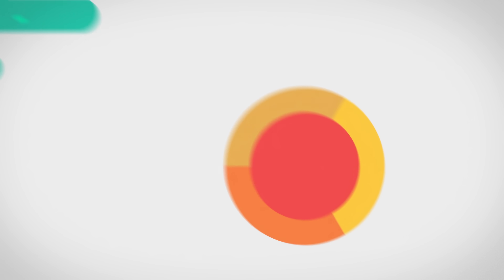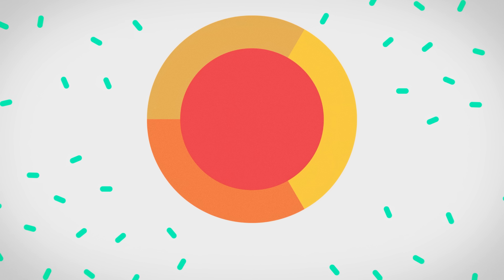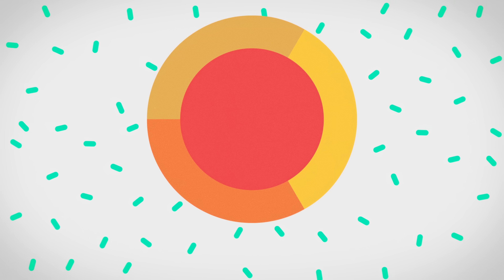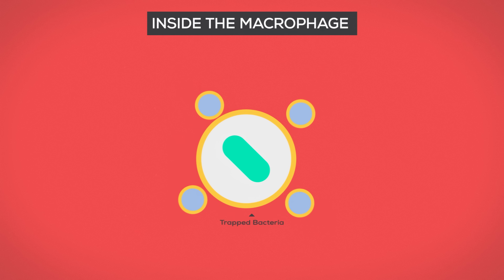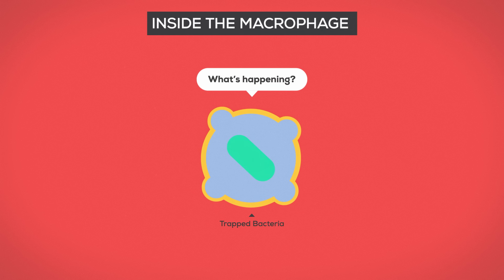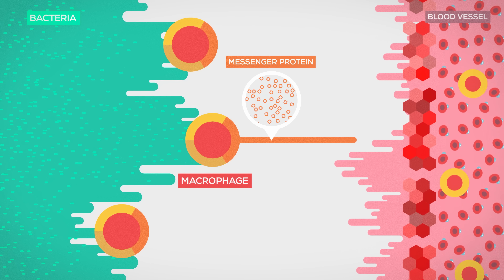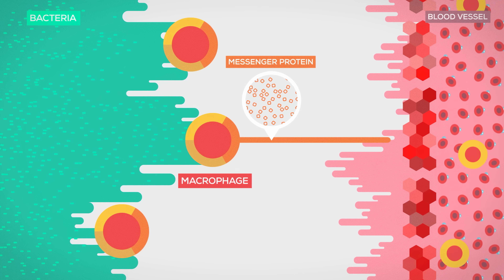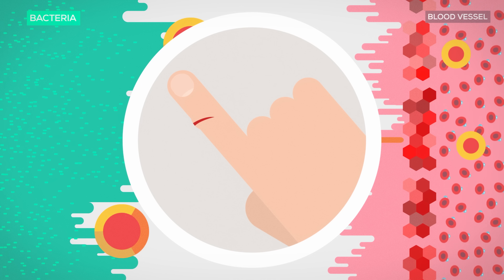They are huge cells that guard every border region of the body. Most of the time, they alone can suffocate an attack because they can devour up to 100 intruders each. They swallow the intruder whole and trap it inside a membrane. Then the enemy gets broken down by enzymes and is killed. On top of that, they cause inflammation by ordering the blood vessels to release water into the battlefield so fighting becomes easier. You notice this as a very mild swelling.